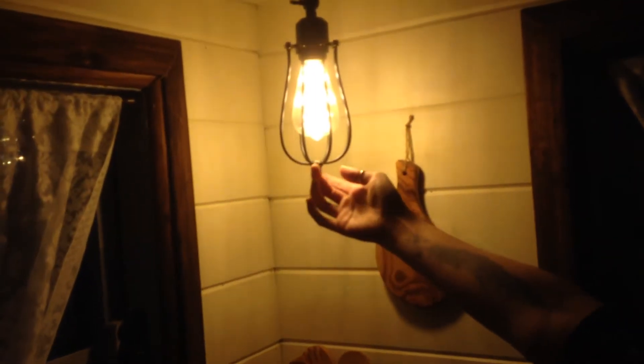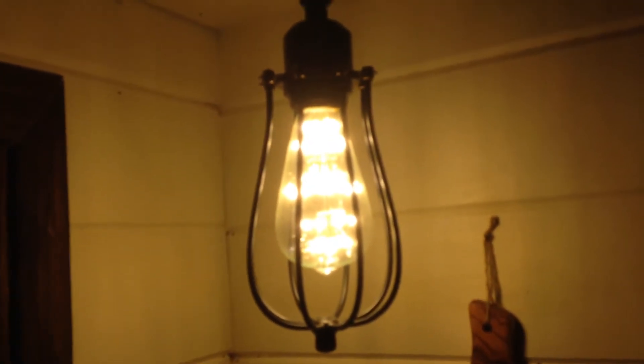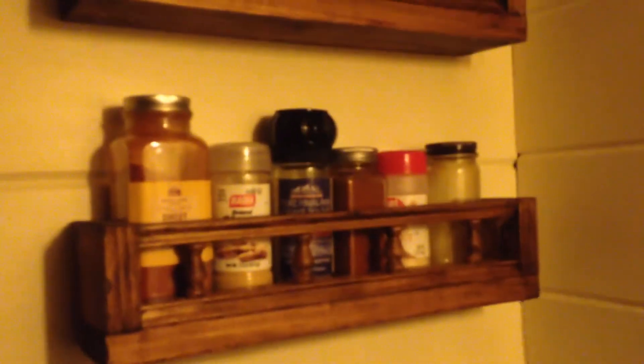Our mini fridge, our little two-burner propane stove, our little plants. And this is such a cool light — it's our LED Edison light bulb. That thing's gonna last forever. And Will built us these little spice racks. All the spices you need. You can also see the hardware on the windows that Will did a fabulous job installing — he actually created these windows from scratch, basically.